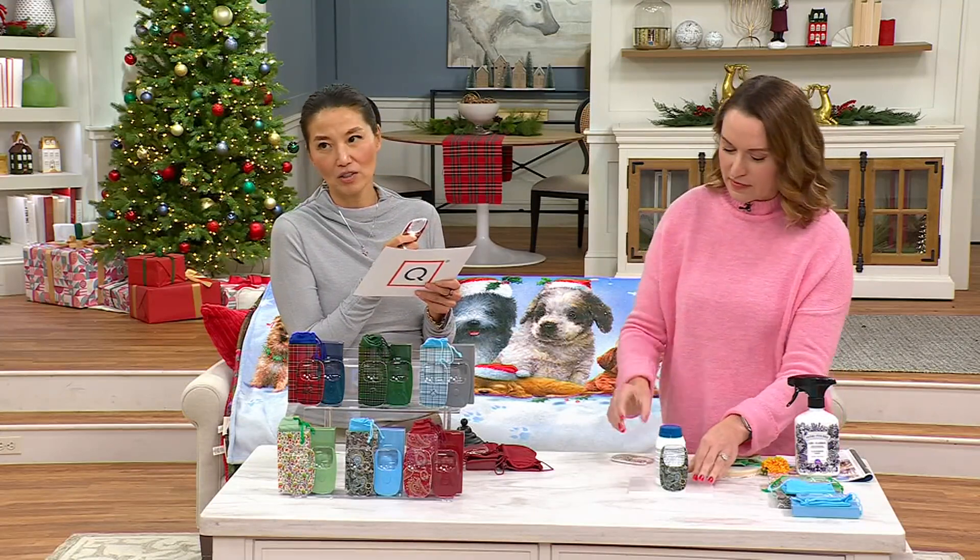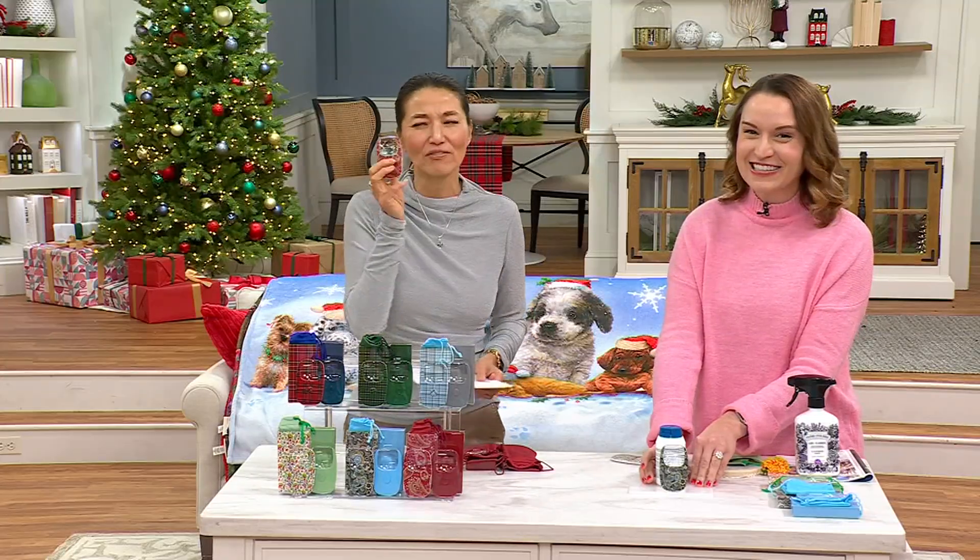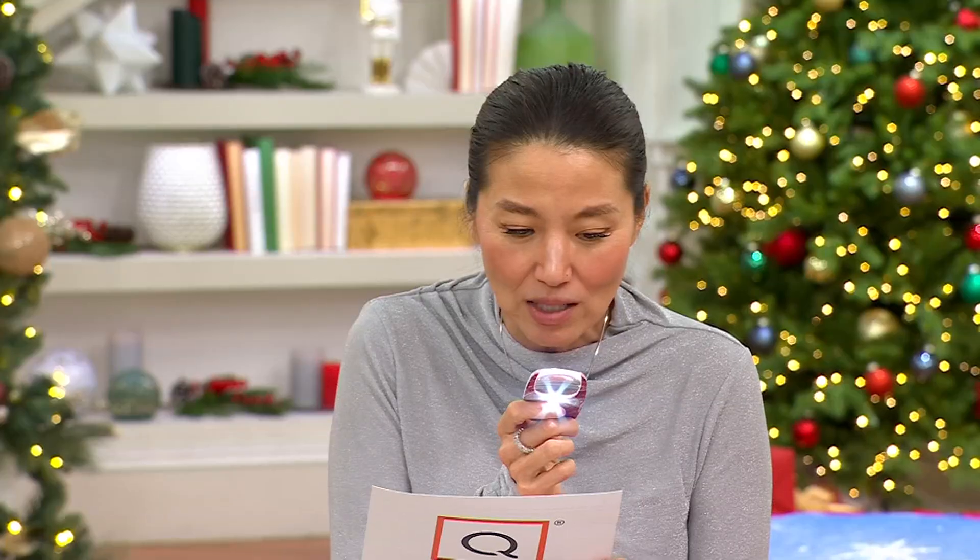How many times have you gone to a restaurant and they do this — how dark is that restaurant? I don't even know what to order because I can't see. The fact that it has a light and three times magnification means now I can read the ingredients.